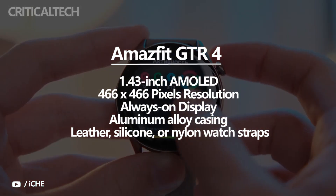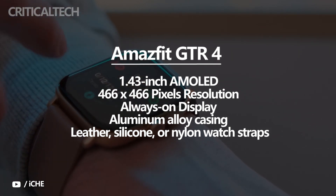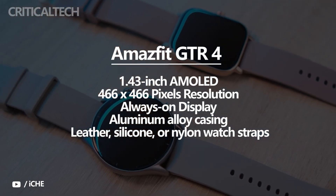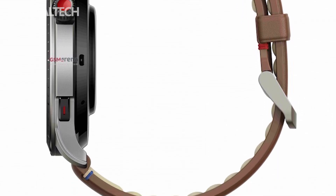The Amazfit GTR 4 is expected to carry a 1.43-inch AMOLED touchscreen display that offers a 466x466 pixels resolution. It will likely support always-on display functionality and may feature an aluminum alloy casing in silver and black colors. The watch is said to be available with leather, silicone, or nylon watch straps.